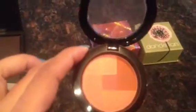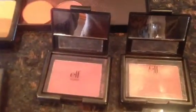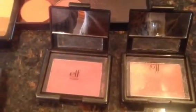Here we have NYX Blush in Love — I've heard a lot about this one. We also have two e.l.f. blushes; they're darker blushes and they look really good in the fall.